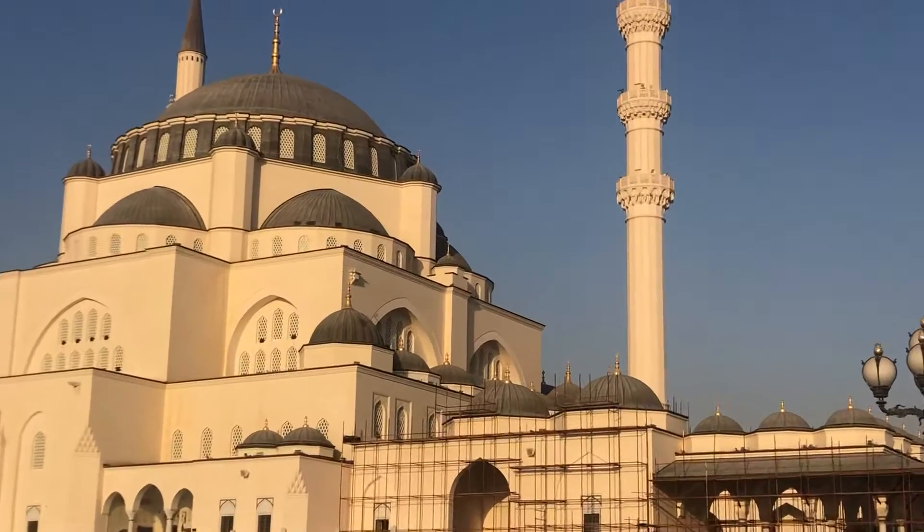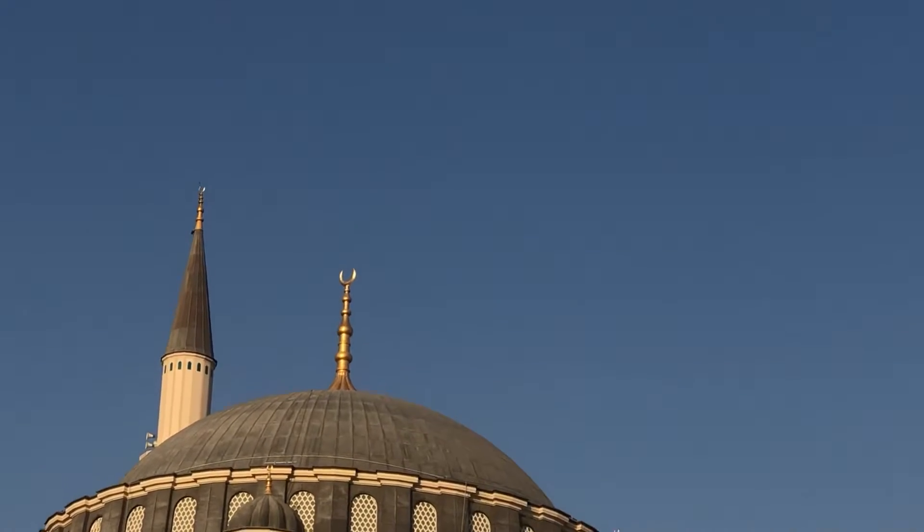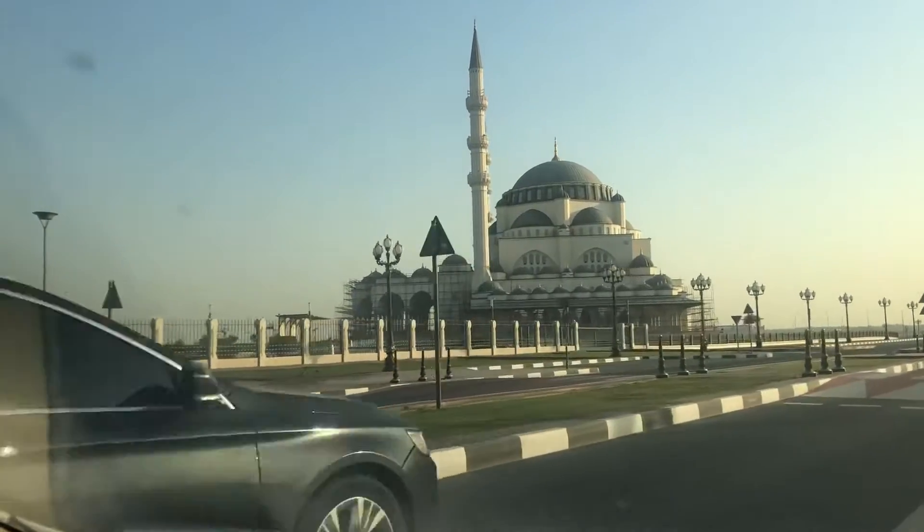Hello friends, I am Adrita Tatoy. Today I will introduce you to one of the most beautiful mosques in the UAE.